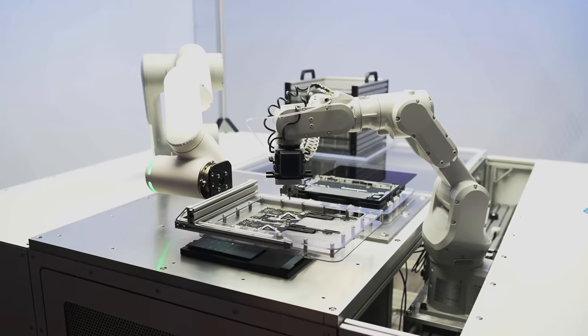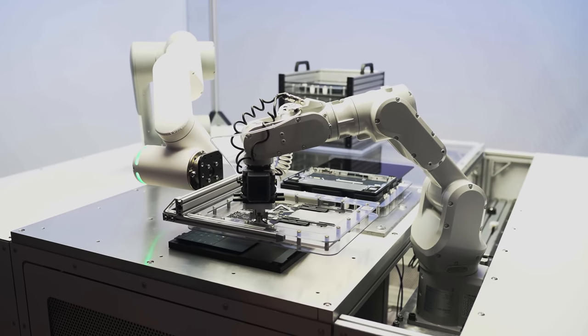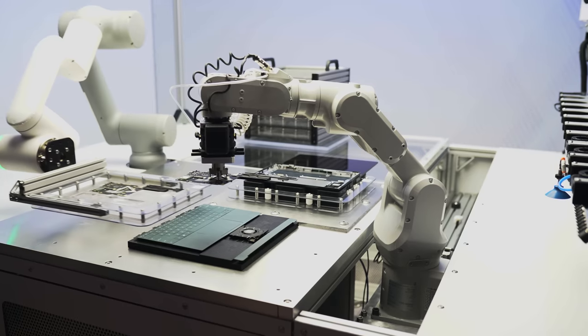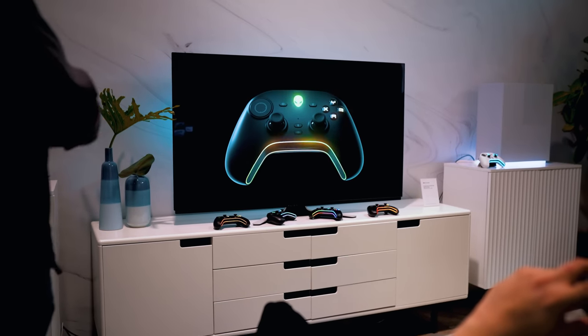Taking it one step further, Dell also showed off an entirely automated manufacturing and repair process that can inspect one of these laptops for bad parts and replace them — again, all in seconds. Considering the robot arm you see here was running at just five percent speed during the demo, according to Dell, that's pretty crazy. It's easy to imagine some kind of laptop-as-a-service that you pay a monthly subscription for, or even just being able to easily fix and upgrade your laptop yourself.